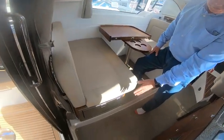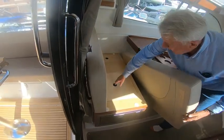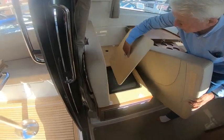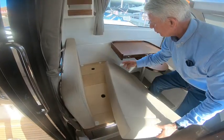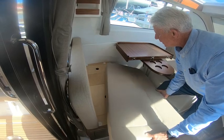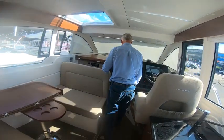This boat is fitted with an additional fridge — that is an option. Underneath there is access to the fridge, but obviously if the fridge wasn't there you'd have extra storage. There's also a little bit of storage in that pocket with the fridge fitted.